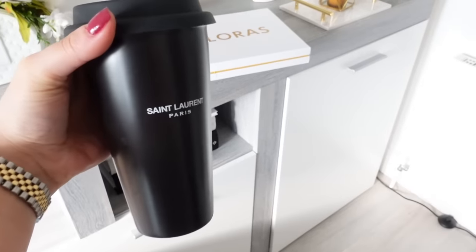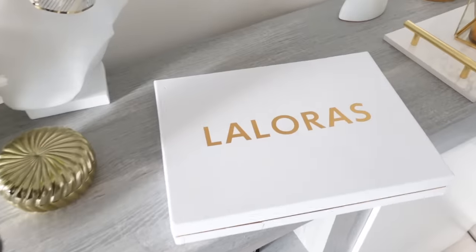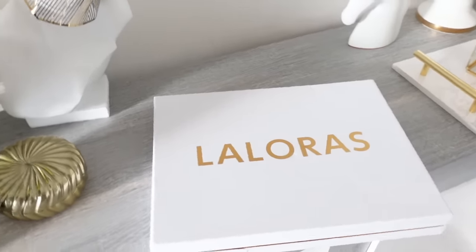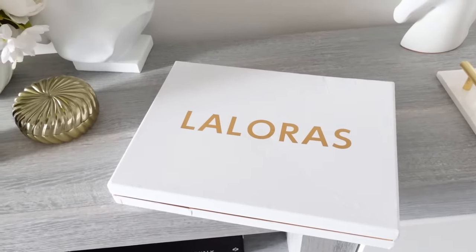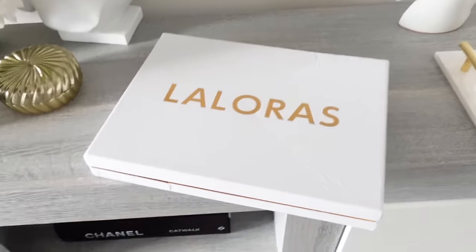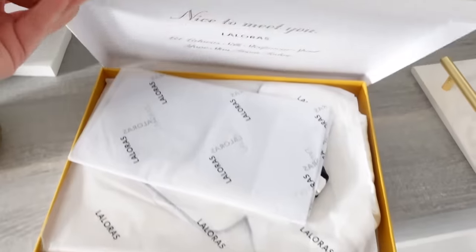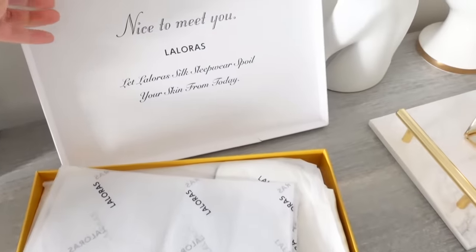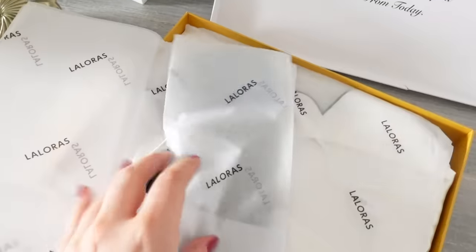Good morning everyone, I just made coffee so my coffee's in here. Today's vlog I'm starting with an unboxing. I just came back from my holiday and came back to this — I placed a little order from Laluras. By the way, look at the packaging, it's so nice.